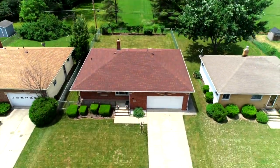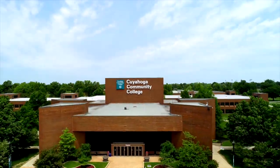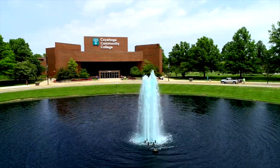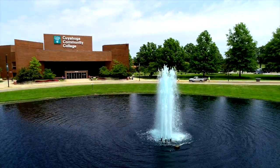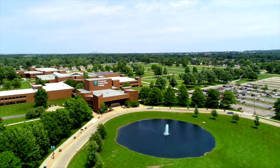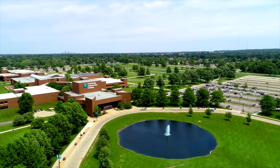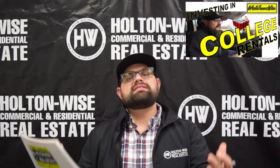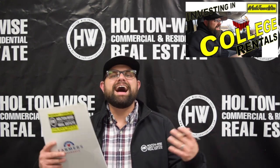On top of that, we are also right next door to Cuyahoga Community College — actually where I received my Associates in Business. So we have a high-quality house in a high-quality neighborhood with an unlimited demand of college students. I love investing in college rentals. If you take a look at this video, I break down my thoughts on investing in college rentals.